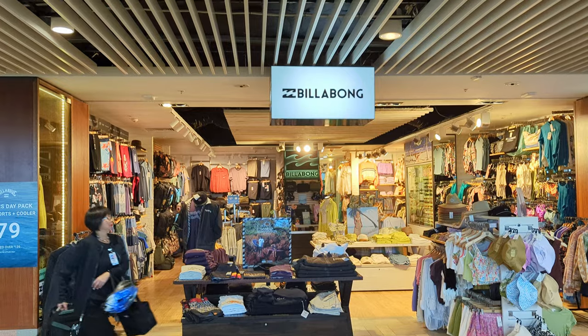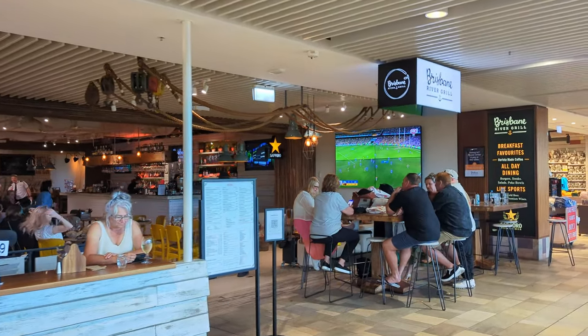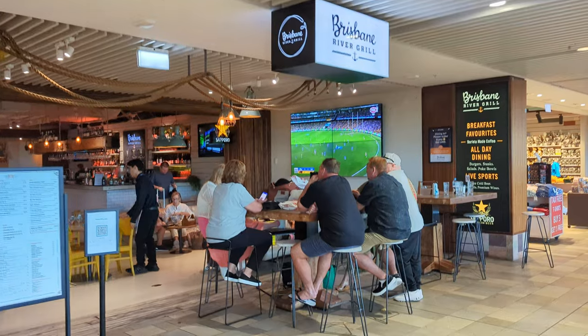All these announcements are definitely making it very hard to record a video here, so bear with me. We've got the Billabong shop — another classic Aussie brand. We've got the Brisbane River Grill Bar if you need a snack or a drink, and a couple of shops with Australian-style souvenirs if you need any last-minute presents for family and friends when heading back home.